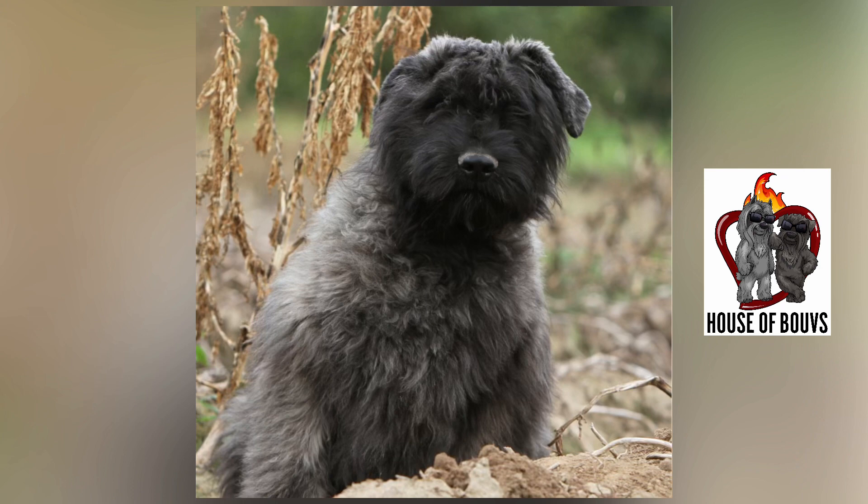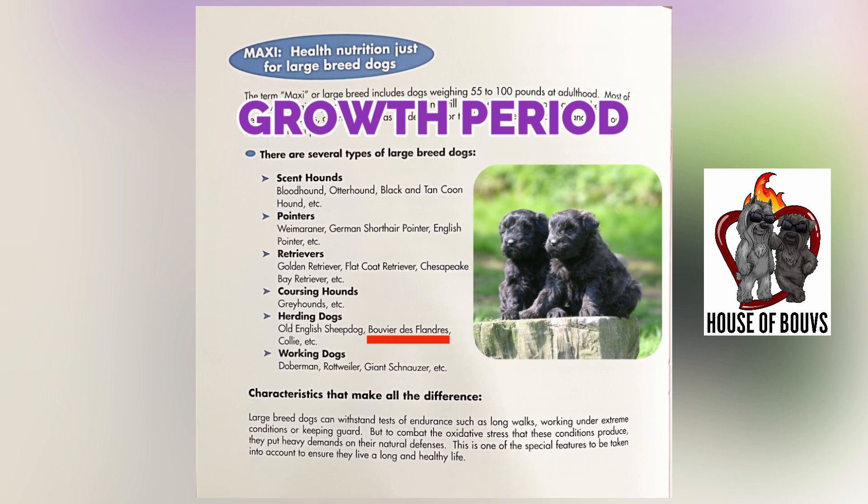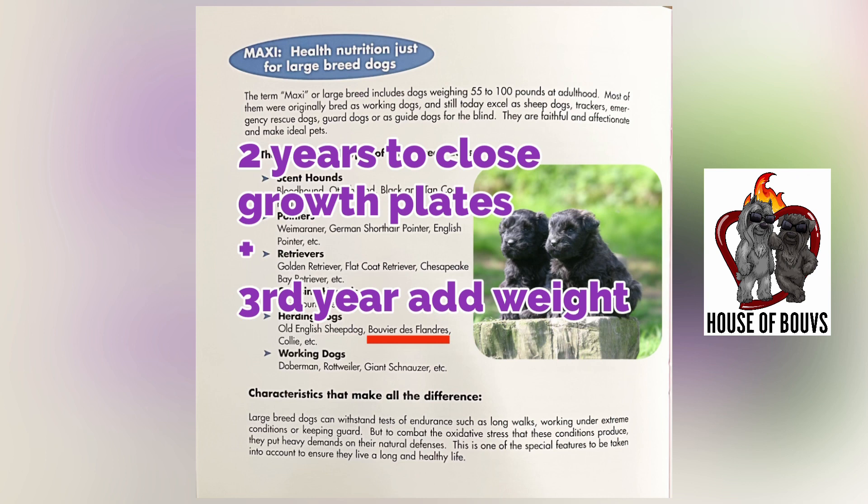Remember, more feedings equal more potty breaks, and a puppy is going to need to go very soon after they've eaten. Bouviers have a long growth period — it takes approximately 24 months for a bouvier's growth plates to completely close and to reach their ultimate mature adult height.